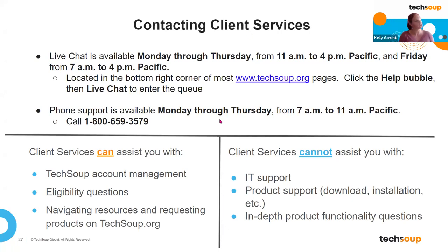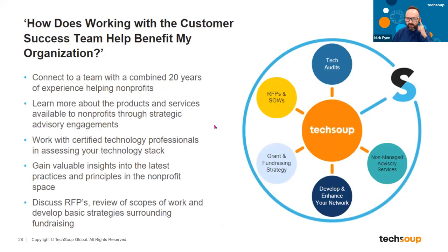Thank you so much, Kelly. Now I want to bring forward Kevin Mulhall, who's part of our customer success team. To reiterate the difference: what Kevin and his team work on is helping you with the actual tech products you get through TechSoup. If you've gotten a product, that makes you a customer specifically, and we're trying to help make you successful with that product. Kevin Mulhall, welcome.